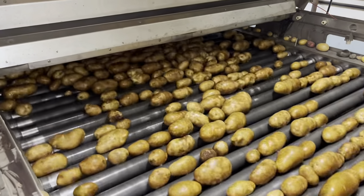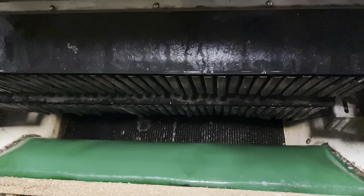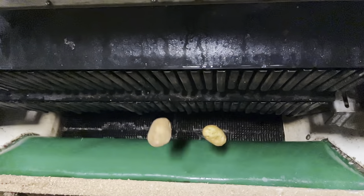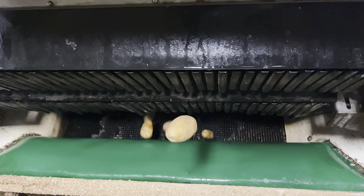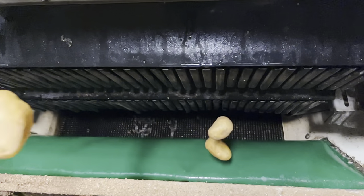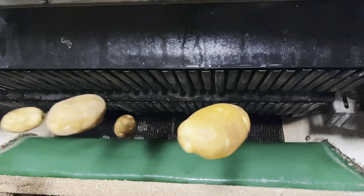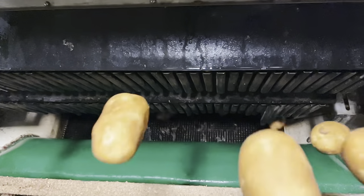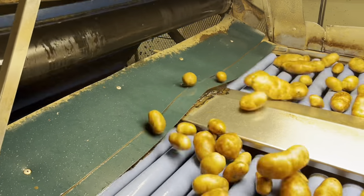Next the potatoes go through this drying tunnel and then they go to the one, the only, the famous Dropkicker 5000, which is a fan favorite. That potato totally biffed it. However, the Dropkicker 5000 is not very good at sorting out russets — it can't see a lot of the diseases — but essentially what this machine does is it has two sets of cameras and it boots, or tries to boot at least, the bad potatoes.